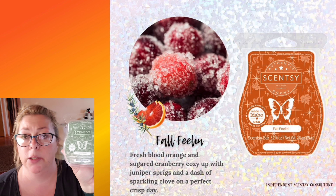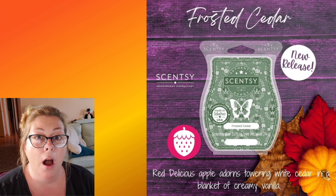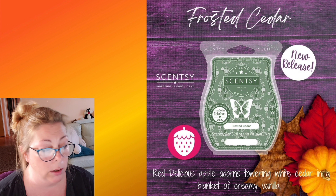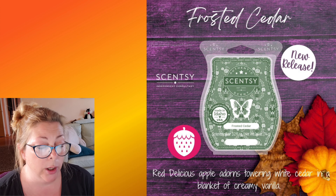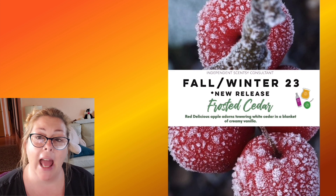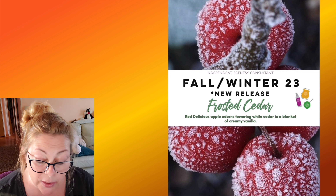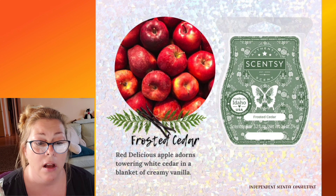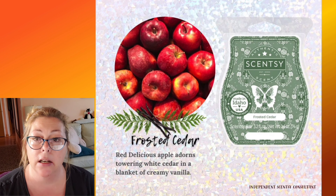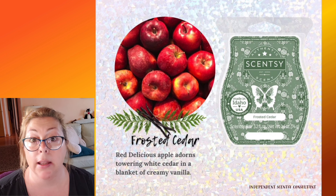Frosted cedar is described as red delicious apple, white cedar, and creamy vanilla. I wish they had left the vanilla out — vanilla and apple is very strange to me. This was creamy and bizarre; it was clean but you couldn't figure out what any of the scent notes really were. Apple and cedar together is fine, but then the vanilla threw it off. I tried it twice and hated it both times. I'm not repurchasing it, but I encourage you to try it because I've heard people say it's fantastic.